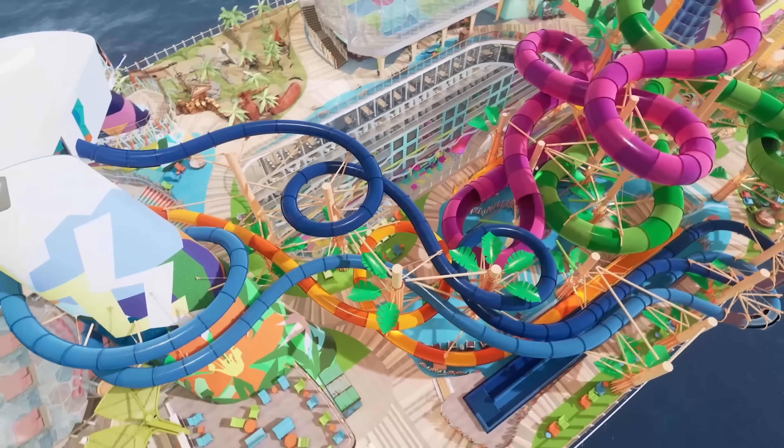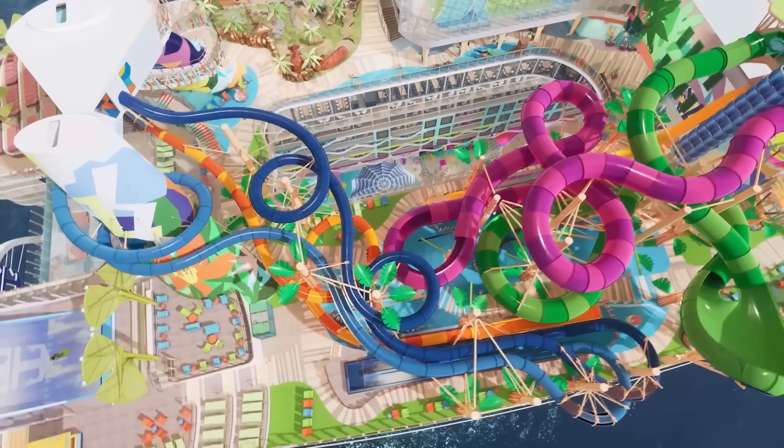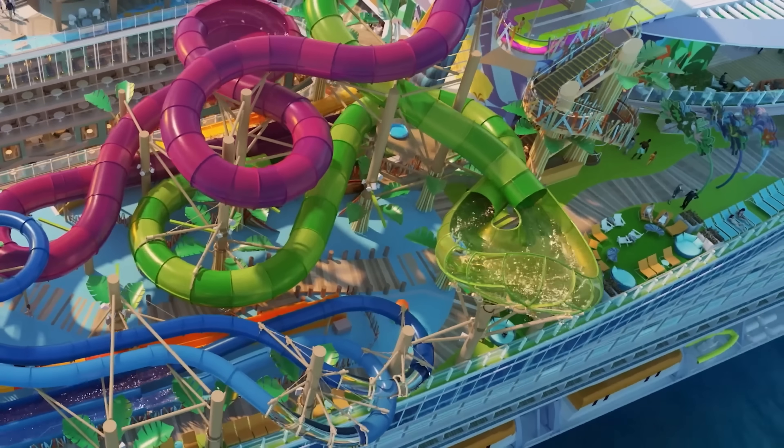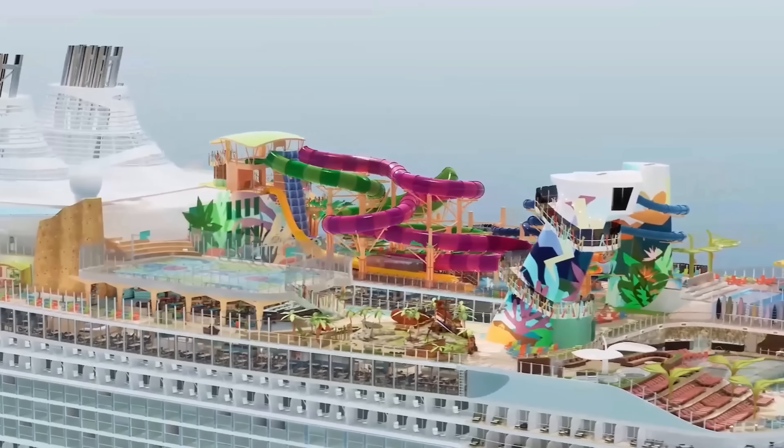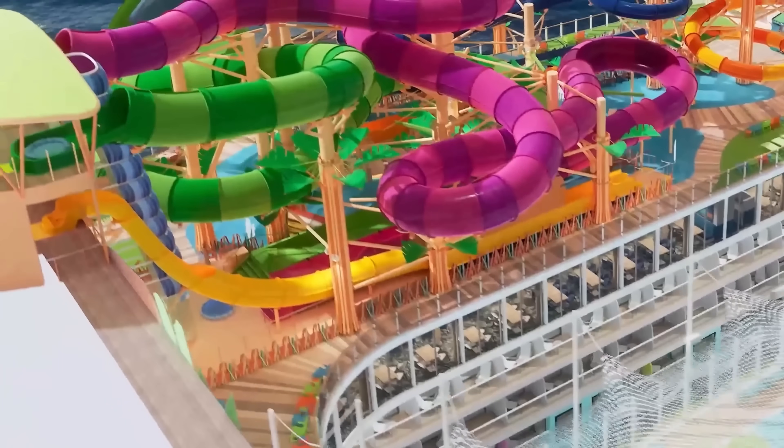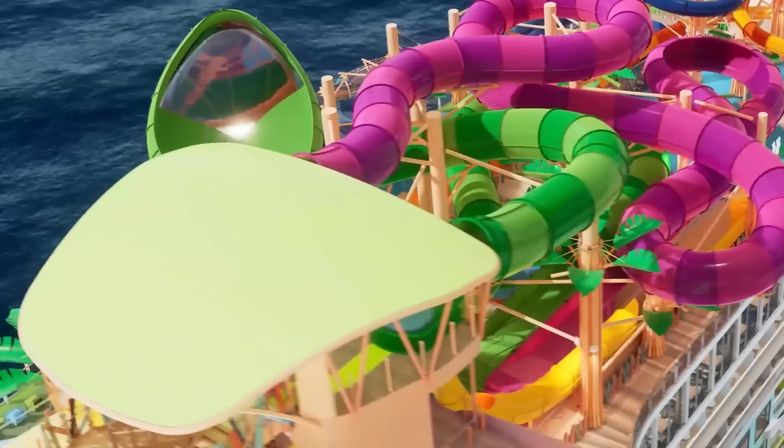And now it's time for what we've all been waiting for — the water park. Category 6 water park is the largest water park at sea. It has the tallest drop slide, the first open free-fall slide, the first family raft slides — it just keeps going. This thing is incredible.